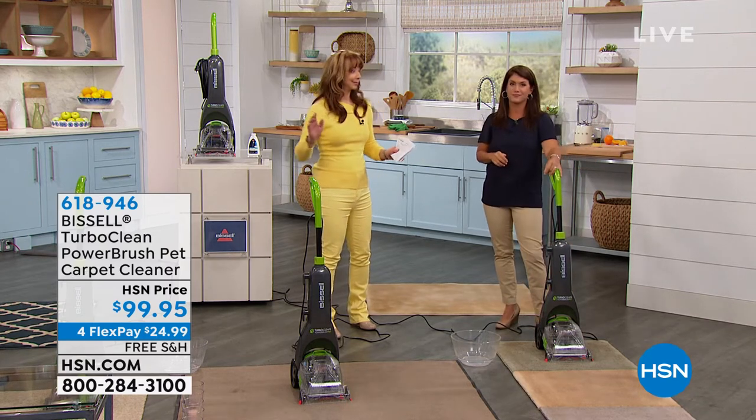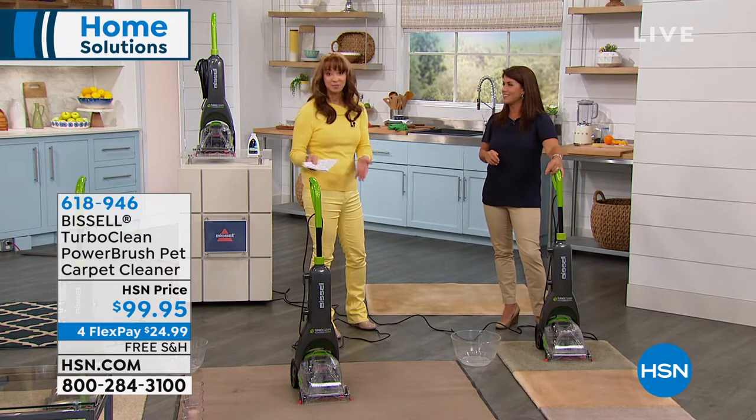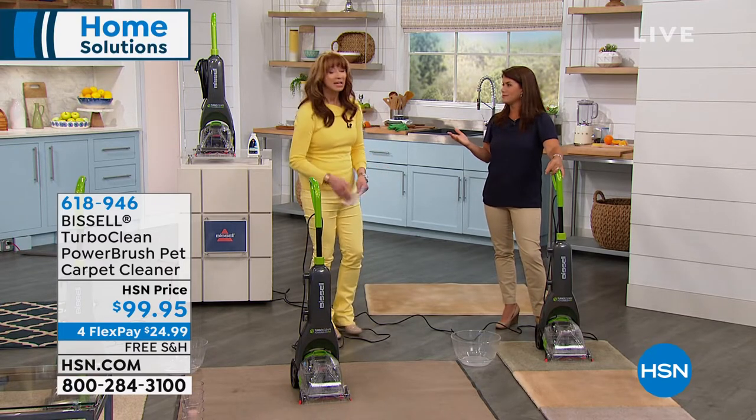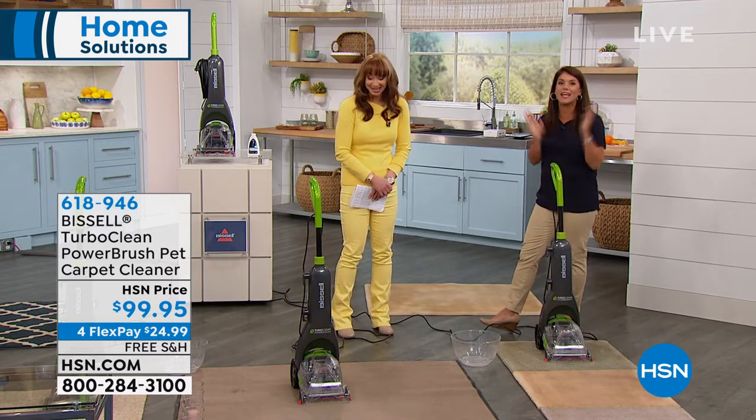If you've thrown up your hands and you're like, I don't know how I'm going to get this house clean — Jenny's here to solve those problems. Bissell is a name you know and trust since the 1800s, cleaning your floors. They know how to get it done.